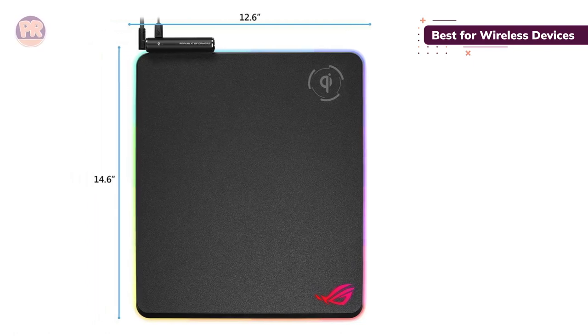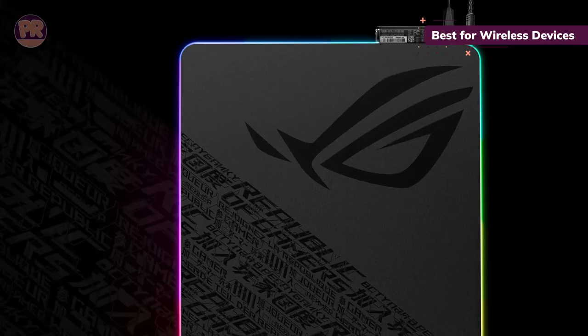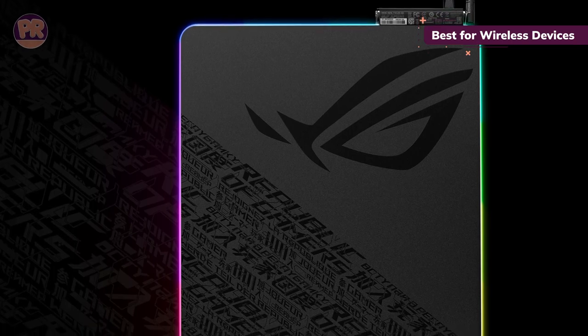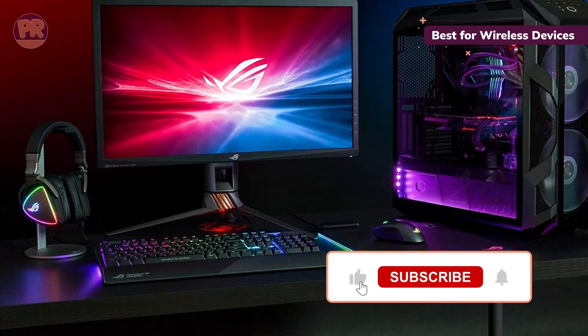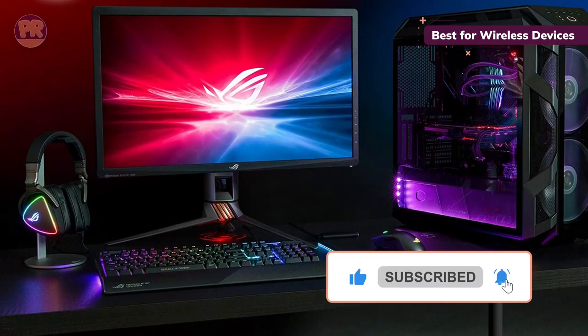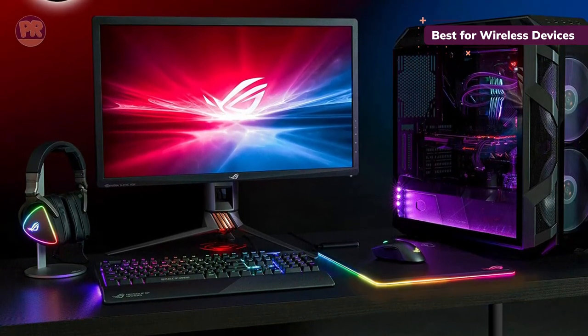For style, the Asus ROG BALTIUS QI comes with 15 RGB zones. Through Asus Armory 2 software, you can leave the colors up to one of nine preset options, or get fancy and adjust the colors and brightness yourself. Even in well-lit rooms, the RGB has no problem showing off.